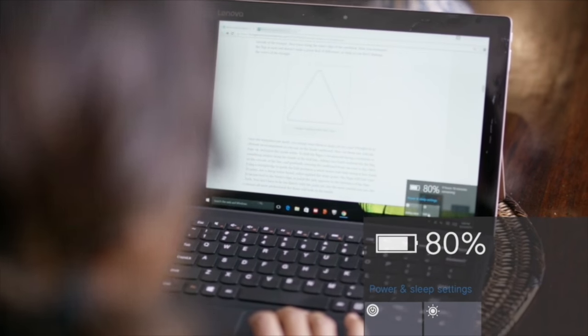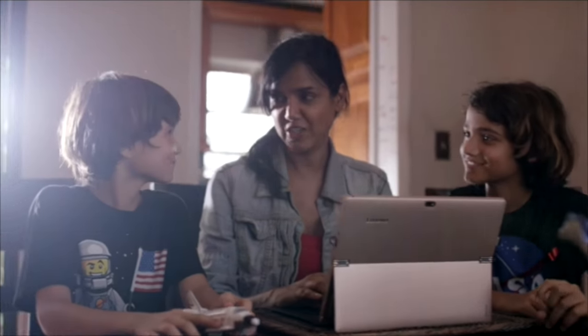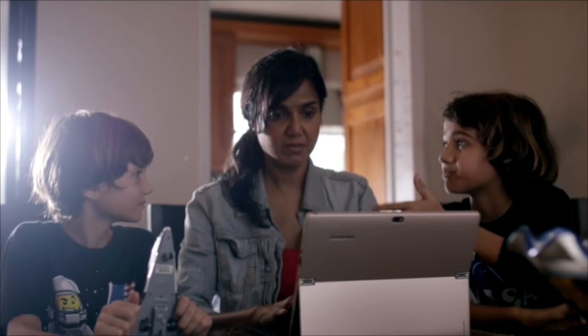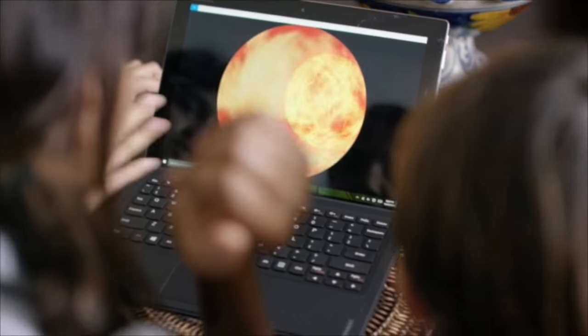We're at 80%. We've got to figure out what we want to do for the light show. We should put tons of asteroids and comets. Don't forget stars and planets. Oh yeah, shooting stars. How about Saturn's rings?